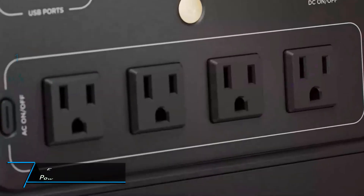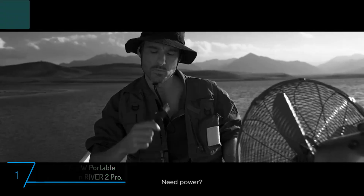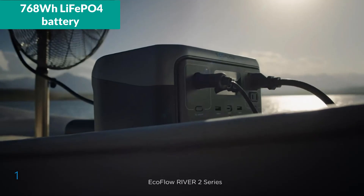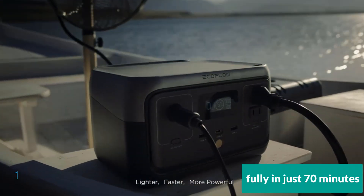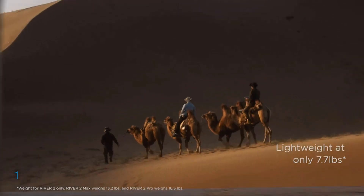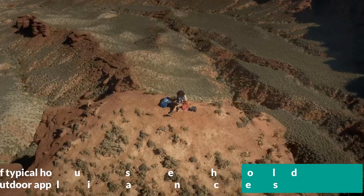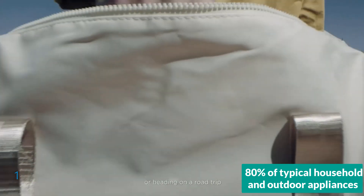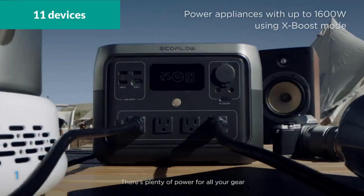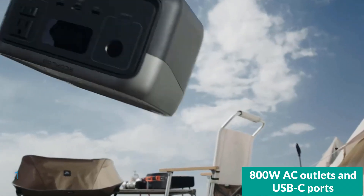Finally, the EcoFlow Portable Power Station River 2 Pro. The EcoFlow River 2 Pro Portable Power Station stands out with its 768Wh LiFePO4 battery and the capacity to charge fully in just 70 minutes, thanks to EcoFlow's X-Stream technology. It is designed for heavy-duty use, capable of handling up to 1,600W output, which makes it suitable for powering 80% of typical household and outdoor appliances. The power station supports up to 11 devices simultaneously through a variety of outputs, including AC outlets and USB-C ports.